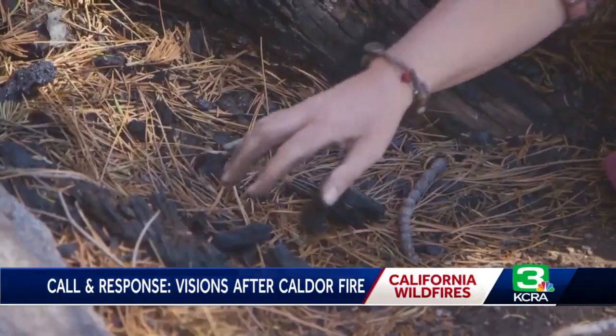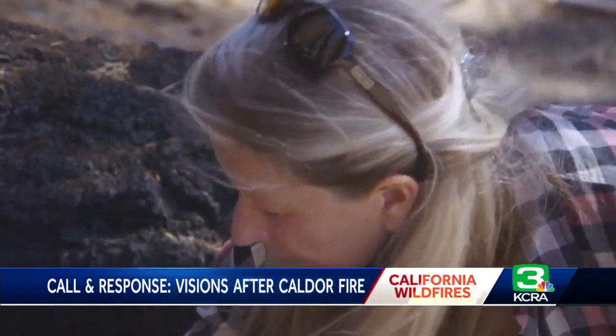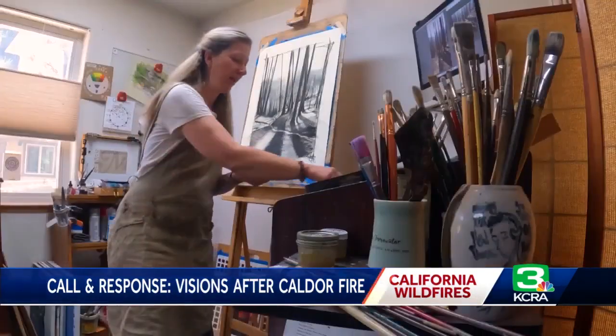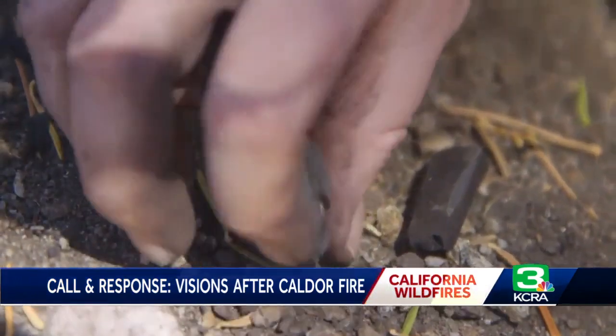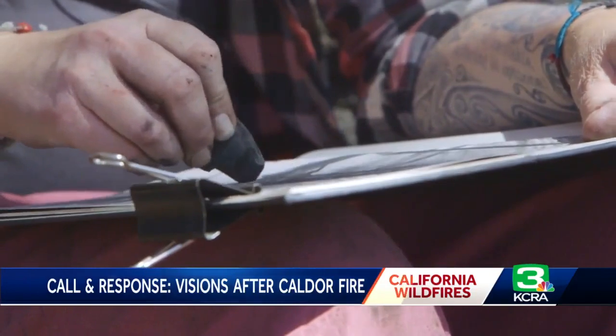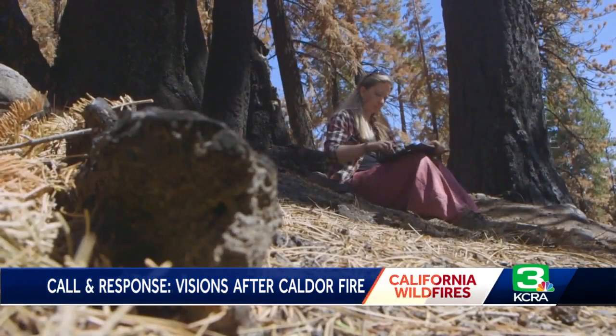She started rifling through the burnt wood and piling it in her hands the way she does when she's working. The charcoal remnants from the fire sparked an idea. As soon as I started drawing with it, I was like, this is how we heal — this is how I've always healed.